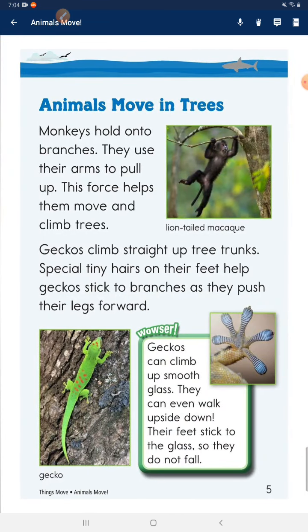Animals move in trees. Monkeys hold onto branches and use their arms to pull up. This force helps them move and climb trees. Geckos climb the bark of tree trunks. Special tiny hairs on their feet help geckos stick to branches as they push their legs forward.